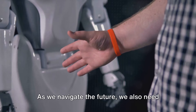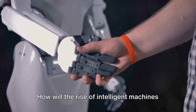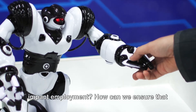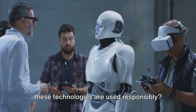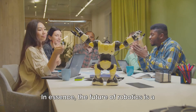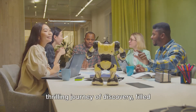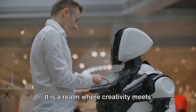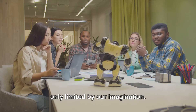As we navigate the future, we also need to consider the ethical implications of these advancements. How will the rise of intelligent machines impact employment? How can we ensure that these technologies are used responsibly? In essence, the future of robotics is a thrilling journey of discovery, filled with potential and challenges — a realm where creativity meets technology and the possibilities are only limited by our imagination.